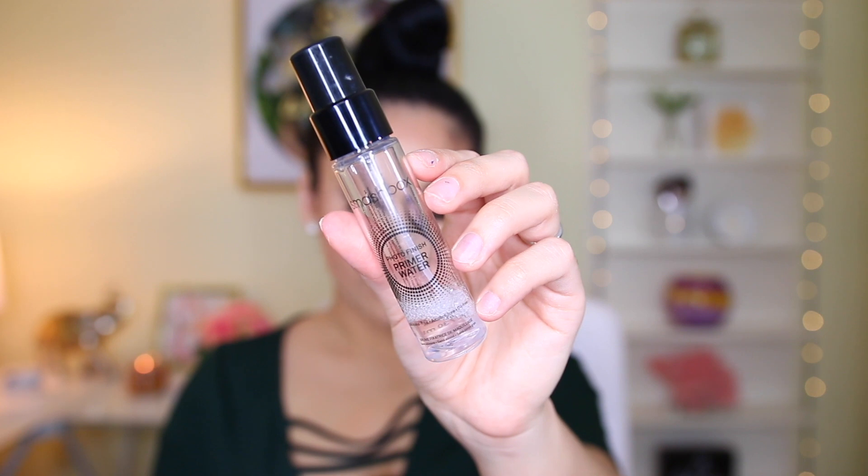Next I have the Smashbox Primer Water. I didn't have really high hopes for this primer, but the more I used it, the more I was actually really impressed. I could really notice a difference with my foundation — whenever I would spray my face before and then after my makeup, everything just kind of looked like my skin. My foundation wasn't cakey and didn't cake up around my nose — it looked absolutely stunning. So this is an A+ for me. I'm actually going to go get the big bottle. If you ever have trouble with your foundation looking powdery throughout the day, definitely try this. NYX has a really good one as well, but this gets an A-plus in my book.